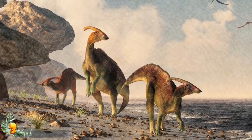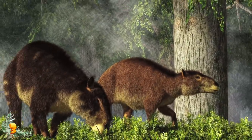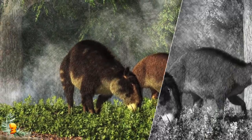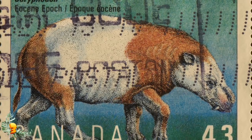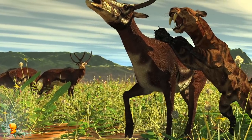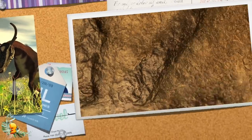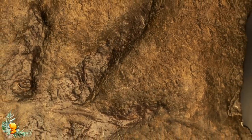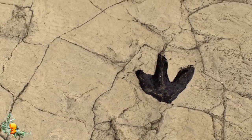After extensive research, scientists determined the tracks were left by at least two different animals. One was a large mammal about the size of a grizzly bear with five toes — probably some kind of Coryphodon, like a semi-aquatic hippopotamus. The other had four toes and was likely a hoofed animal loosely related to deer and elk. However, the prints never matched anything from the fossil record, meaning they could both belong to previously undiscovered species.